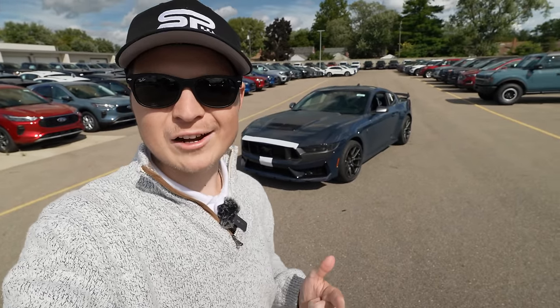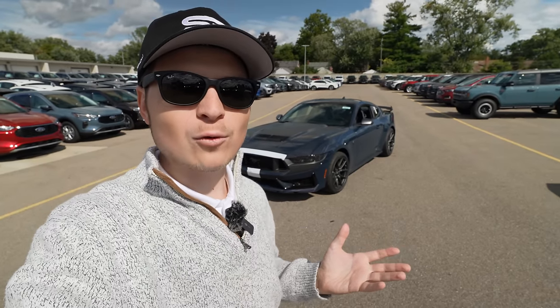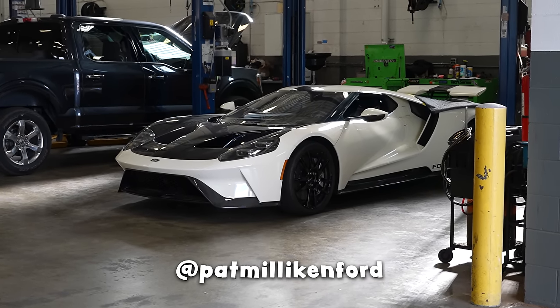Hey everyone, how's it going? Welcome back to the channel. I've had a great day. Today we are in Michigan at one of the ultimate Ford GT Ford dealerships around, that being Pat Milliken Ford.